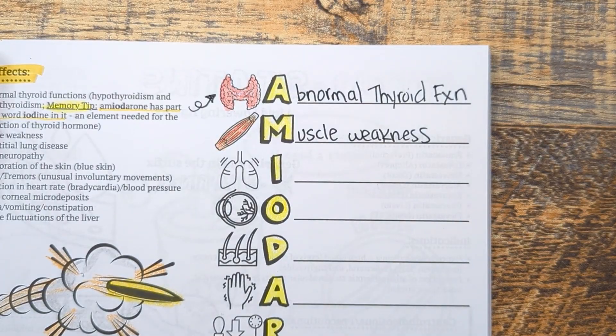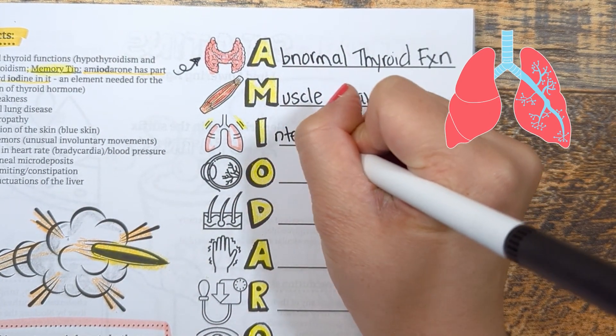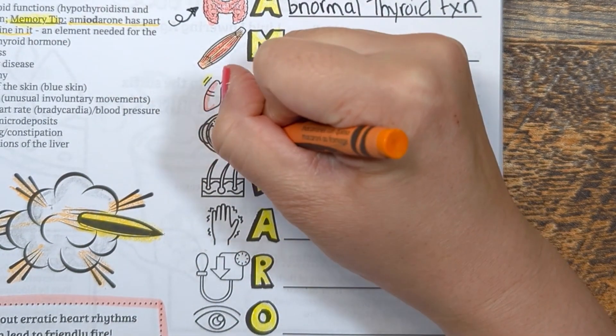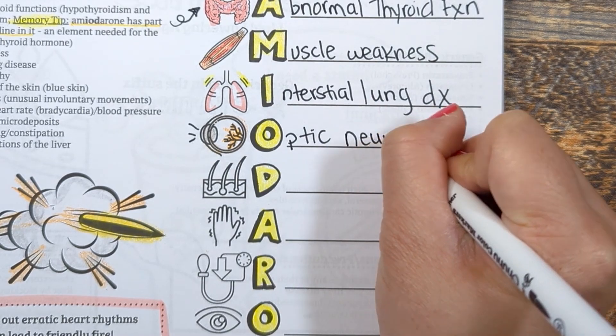M stands for muscle weakness. I stands for interstitial lung disease — this is the pulmonary toxicity referred to in contraindications and precautions. O stands for optic neuropathy, which is rare, but patients who already have pre-existing visual impairment should get an eye exam prior to starting this medication.